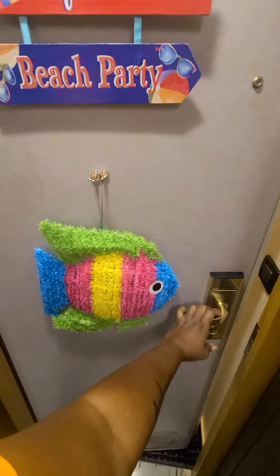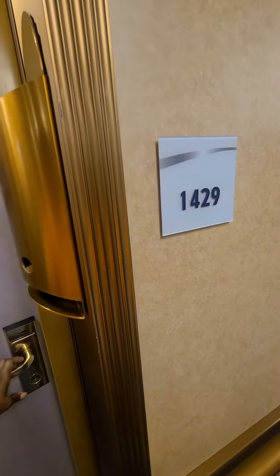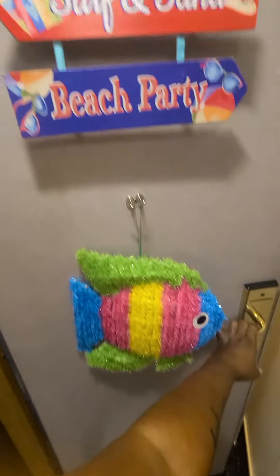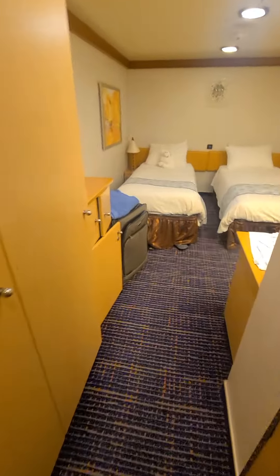I'm doing a video of my room. I'm at room 1429 on the Carnival Dream and I decorated my door. Take a tour.